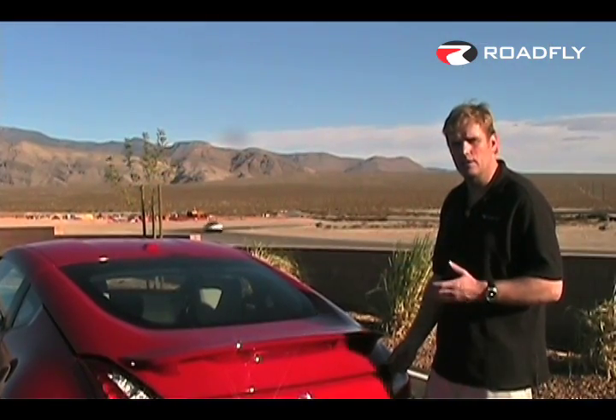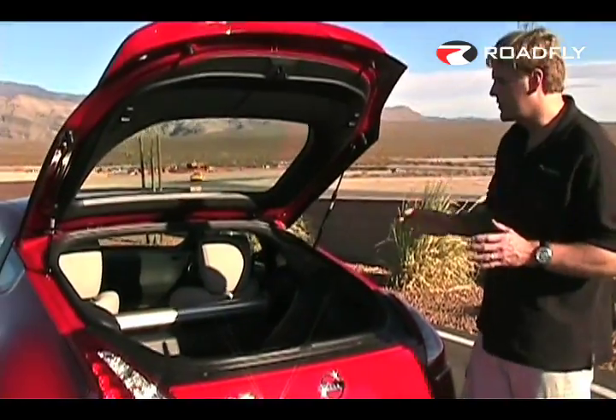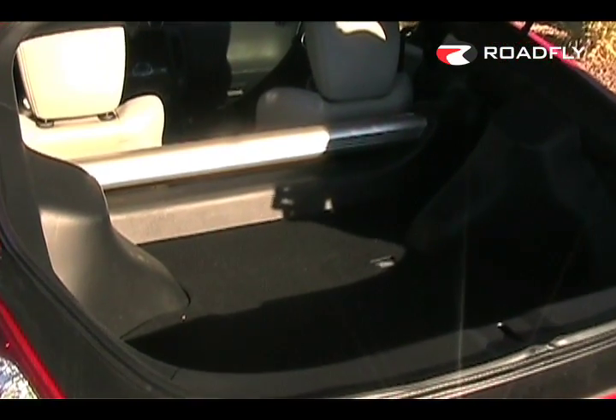Rear storage space is about the same, but it's much more usable for 2009. In the trunk, you'll also notice an aluminum crossmember to help with structural rigidity.